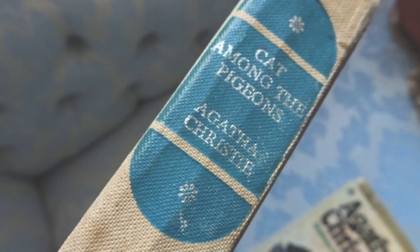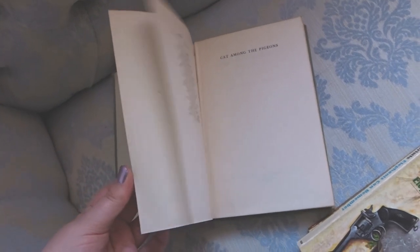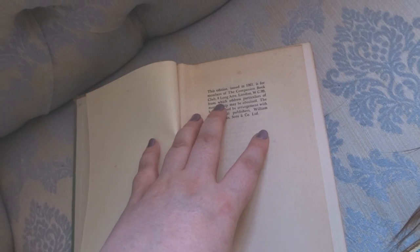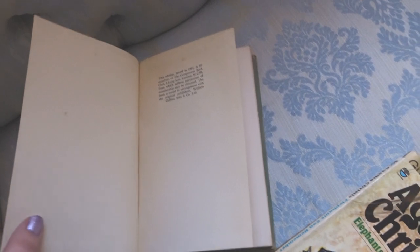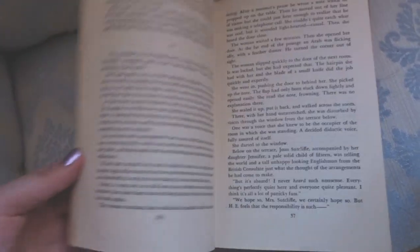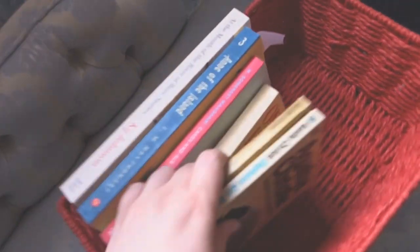Then I got another Agatha Christie — it has nothing on the front, and on the spine it says Cat Among the Pigeons. This was a book you couldn't actually buy publicly. When you open it up it says it was commissioned in 1961 for members of the Companion Book Club, Eight Long Acre, London. It's almost like a secret book club commissioned edition — how cool. And it has a really fantastic font size for an older book. I'm going to put that on my top TBR.